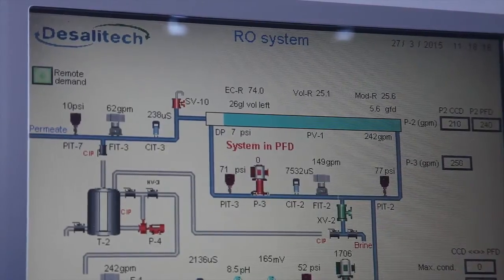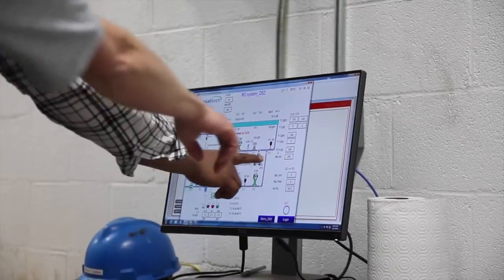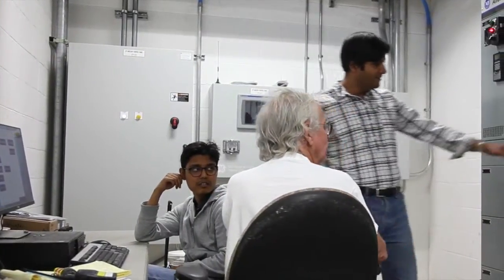The previous RO system had a recovery of 73%. With the Desalatec, we can go up to 90%, but for our operation we decided to run between 85 and 88%. It has also reduced the amount of anti-scalant significantly — we used to have to feed close to 8 ppm, and now we're running about 3 ppm, so it's cut to a little less than half.